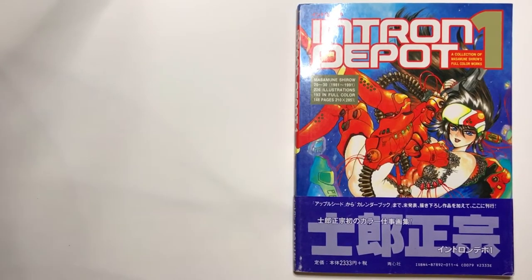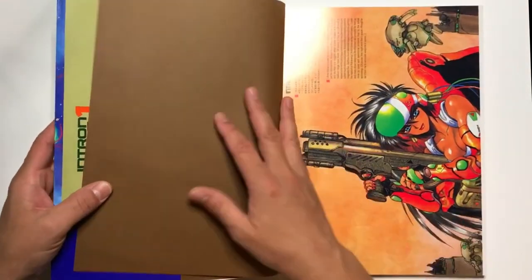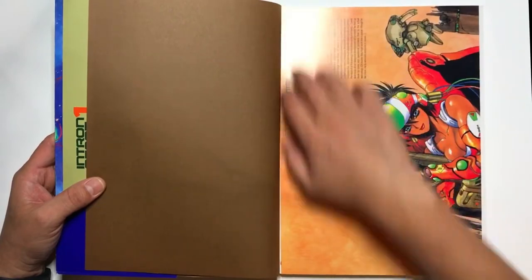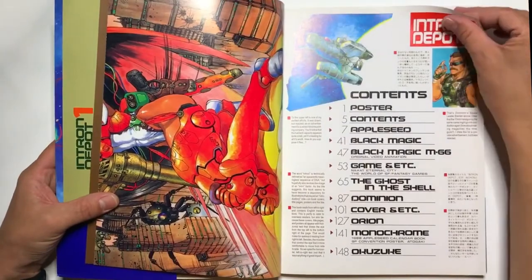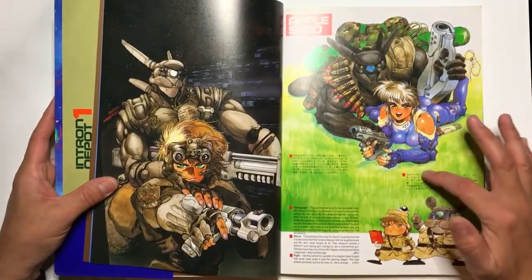Hey guys, today I'm going to share with you one of my favorite books. This is Intron Depot 1, a Masamune Shirow book, and it is just amazing — it has some beautiful illustrations in it. I'm going to be a little careful with this book because it seems a little fragile. You have some Appleseed illustrations here.